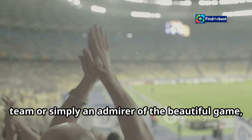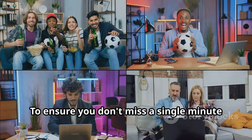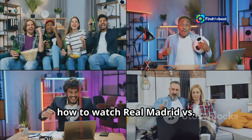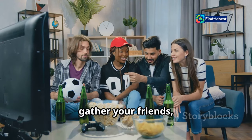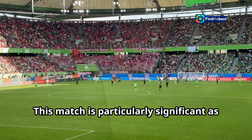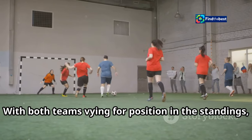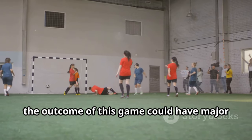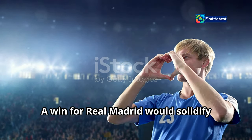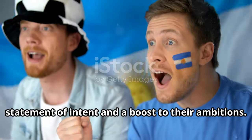Whether you're a die-hard fan of either team or simply an admirer of the beautiful game, you won't want to miss this La Liga showdown. This match is particularly significant as it comes at a crucial juncture in the La Liga season. With both teams vying for position in the standings, the outcome could have major implications for their respective campaigns. A win for Real Madrid would solidify their spot at the top, while a victory for Osasuna would be a statement of intent and a boost to their ambitions.